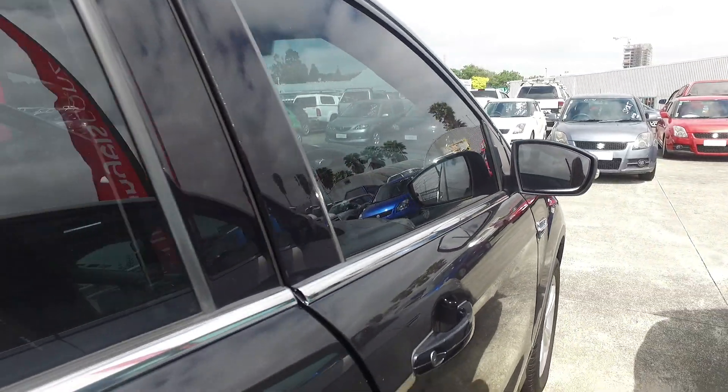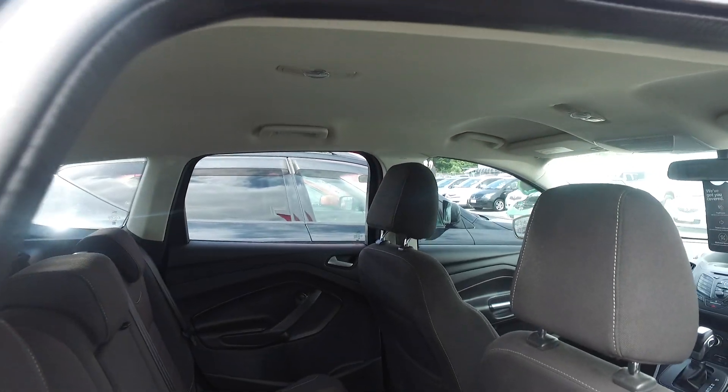Let's come around to the back. It's got good space, good leg room. Nice dark interior, which is good if you have children.